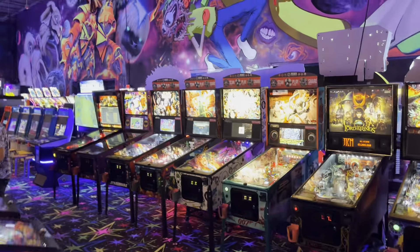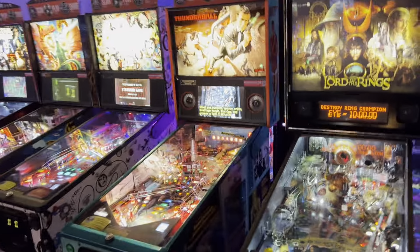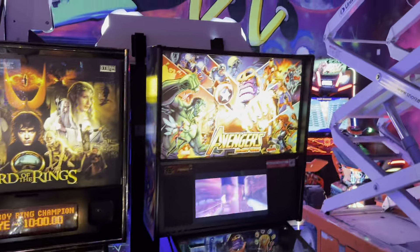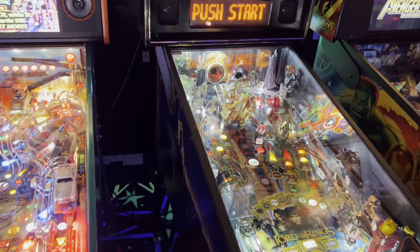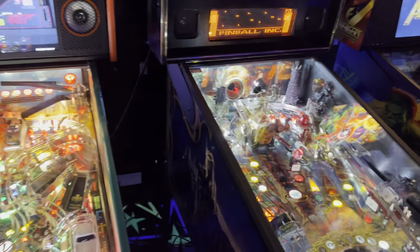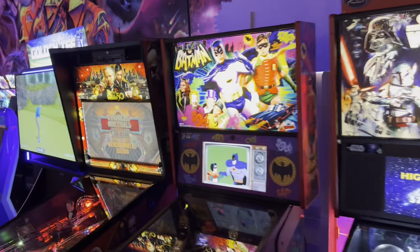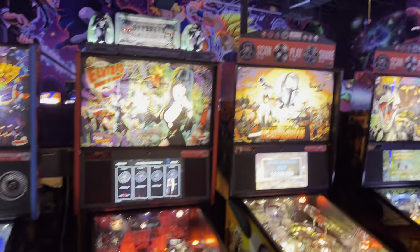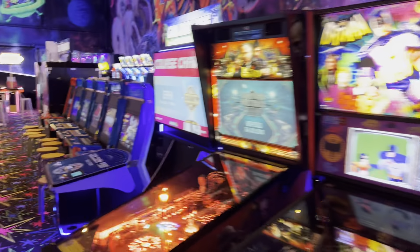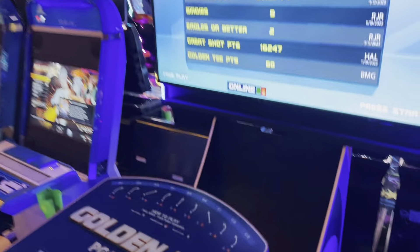Over here they have all the pins - super good lineup. Every single one of these pinball machines is literally brand spanking new, just came out of the box, all in perfect condition. They have Avengers Infinity Quest, The Lord of the Rings - old pin but in amazing condition. Thunderball, Led Zeppelin, Godzilla, Star Wars, Batman, Godfather which is a Jersey Jack. They have Stern Venom, Foo Fighters, Guardians of the Galaxy, Elvira, Mandalorian, Jurassic Park, Game of Thrones, and Toy Story 4 which is also a Jersey Jack. Very good lineup - I wish they had a few more pinballs, but it's still a very complete lineup.